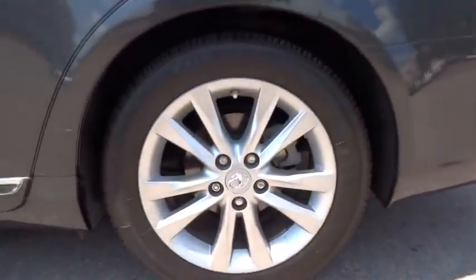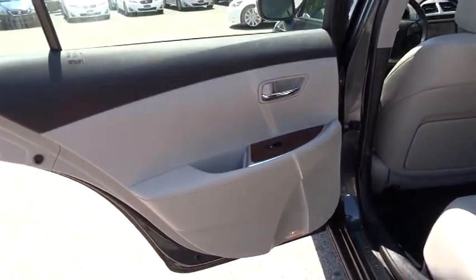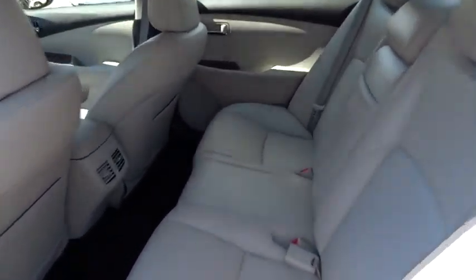Keyless start, keyless entry, aluminum wheels, auto dimming rear view mirror, PPO, floor mats, cruise control, four-wheel disc brakes, climate control, universal garage door opener, rear defrost.